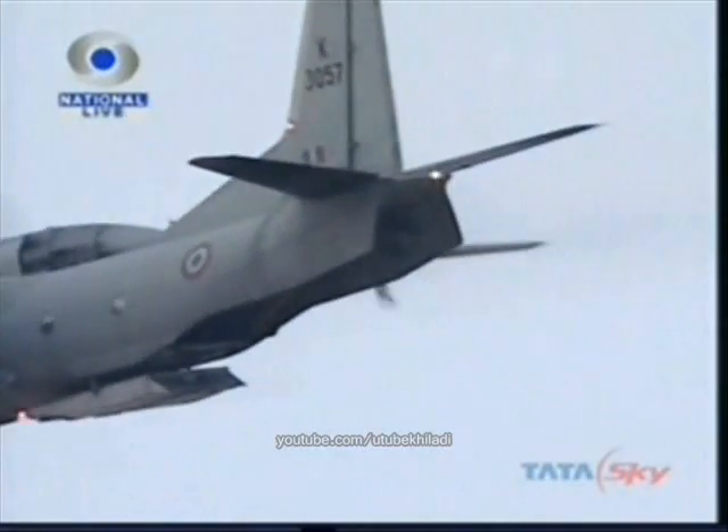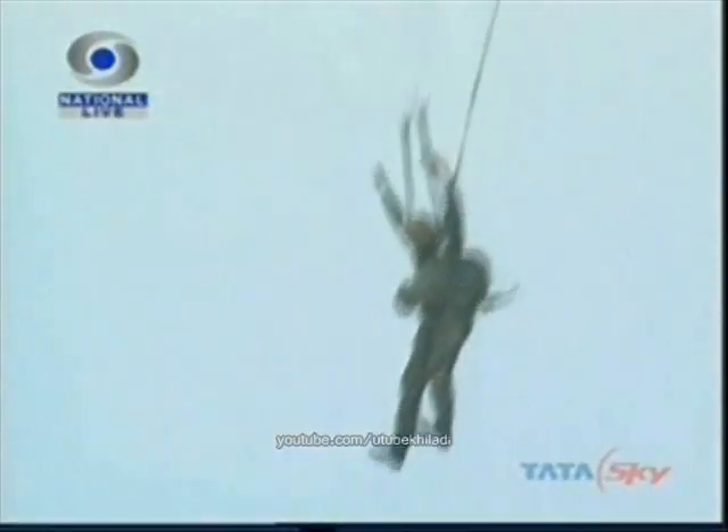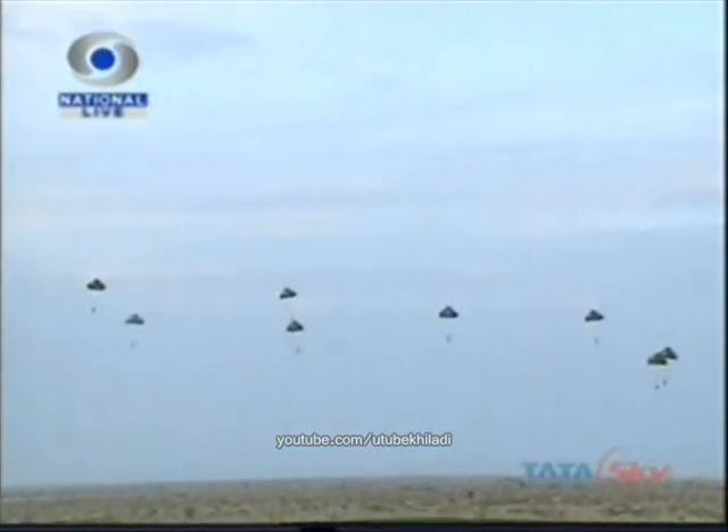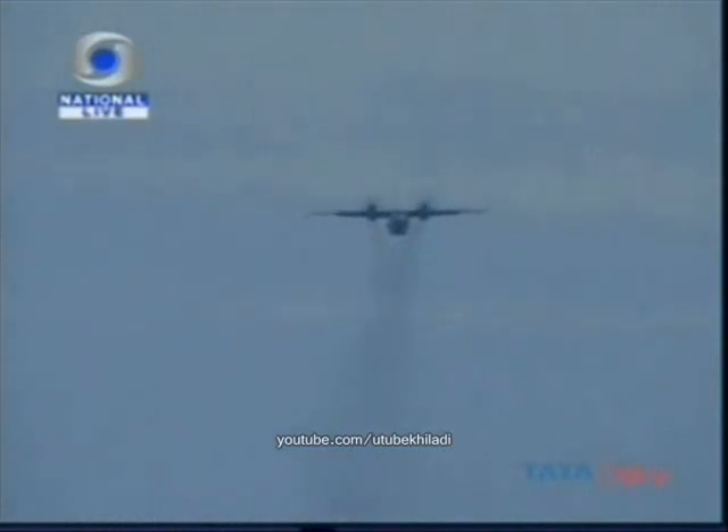The commandos include the guards of the Air Force, the markers of the Navy and the special forces of the Army. Watch as the paracommandos land and regroup. The team has landed and is now regrouping and hiding their parachutes before their final assault.